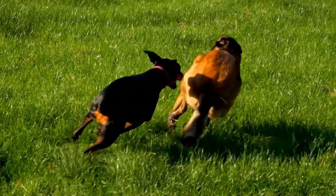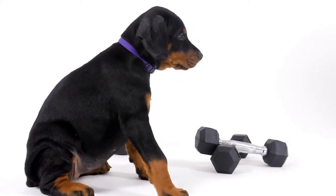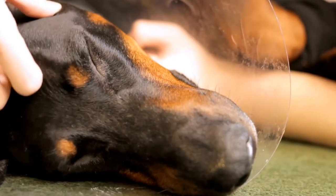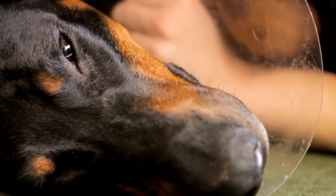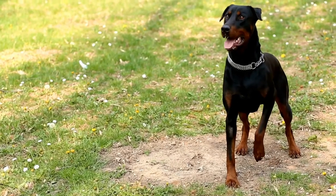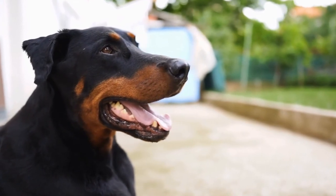In addition to verbal cues, Dobermans are highly responsive to hand signals. Teach them simple hand gestures for commands like sit, stay, and come. Start by pairing the verbal cue with the hand signal, showing the signal simultaneously, and then gradually phasing out the verbal cue. Eventually, your Doberman will respond solely to the hand gesture.